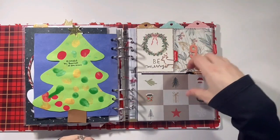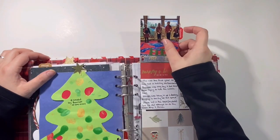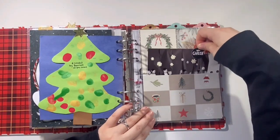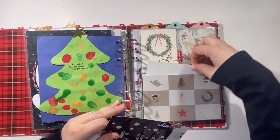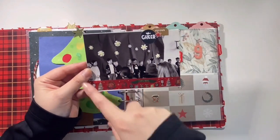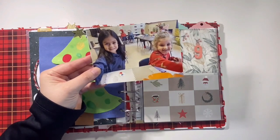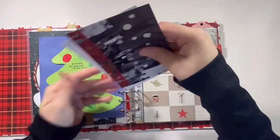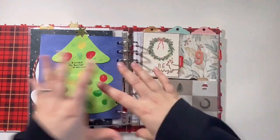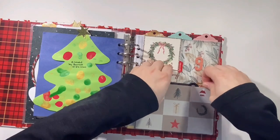I also included the kids' concerts within this spread. It flips open and you can see Barrett — he was super shy the moment it started and just stood like that the whole time. I didn't get a good picture of Jackson's concert, but I got one of my daughter and all of her little friends, and one of her good friend from school. They just slide into the pocket. That was a great way to get that story told within the same spread without making it a separate day — I was running out of room, I had too many stories, so this was my compromise.